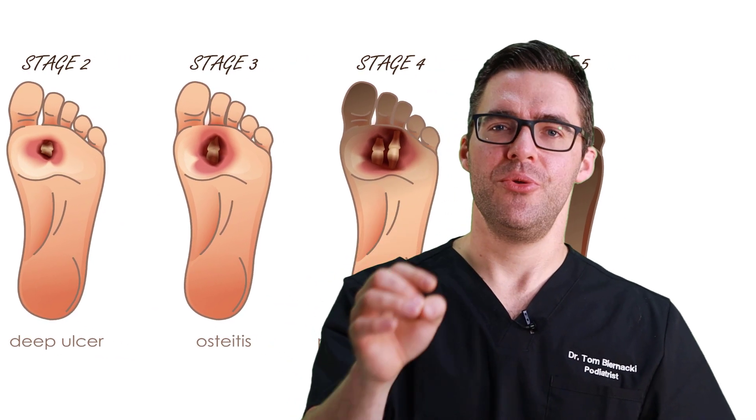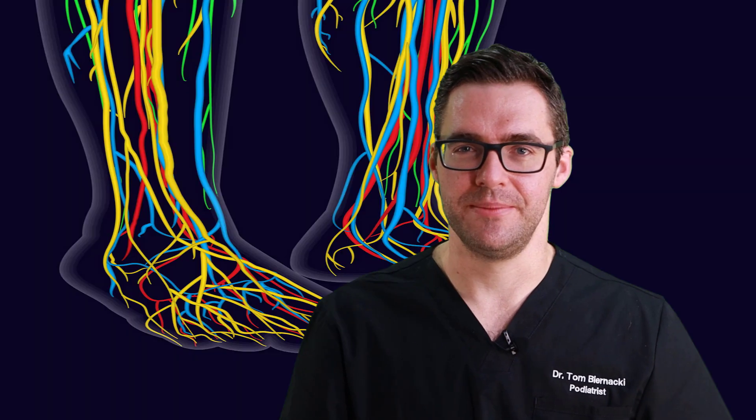The longer you wait, the worse the treatment usually is. Come in early, call your podiatrist early. If you're in Michigan, let us come see you. There are a lot of great podiatrists everywhere willing to help people with their diabetic foot wounds — the longer you wait, the more risk you take.